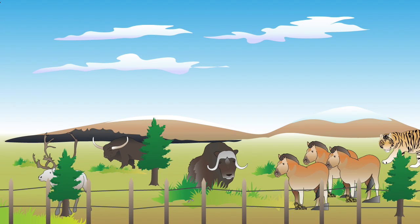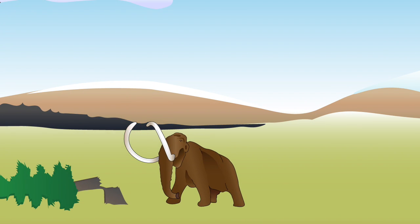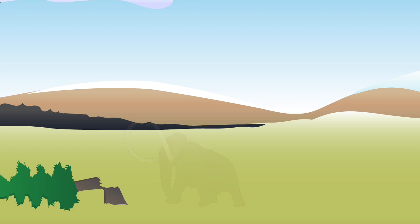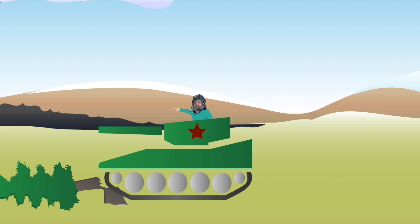The extinction of mammoths and the expansion of forest areas would contribute greatly to global warming. Before their extinction, mammoths knocked down the trees controlling the forest growth, but now, due to the lack of mammoths, Zimov has to do this with tanks.